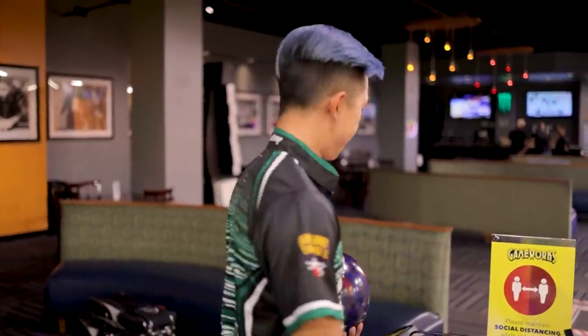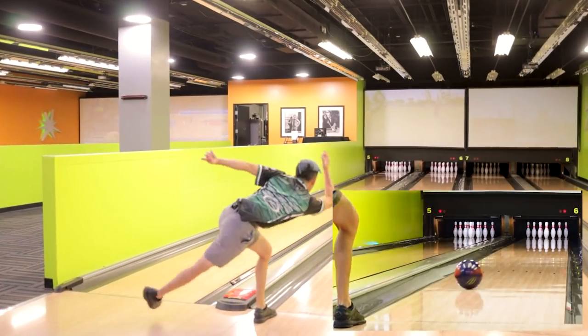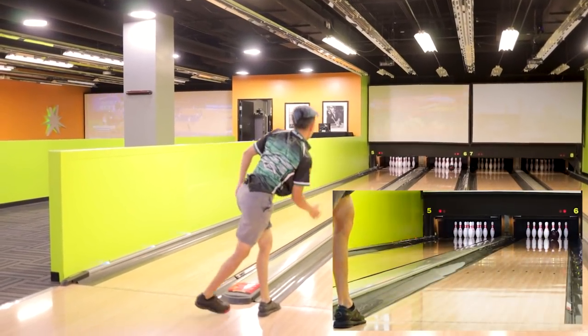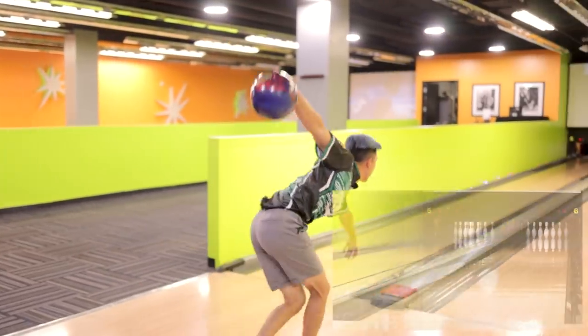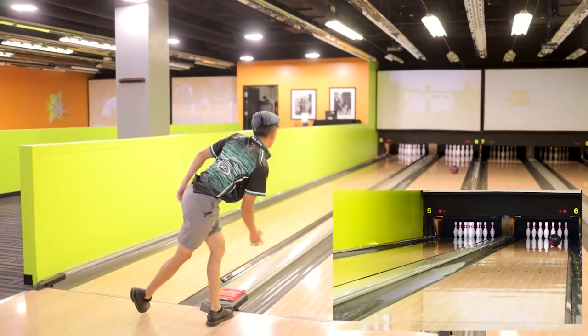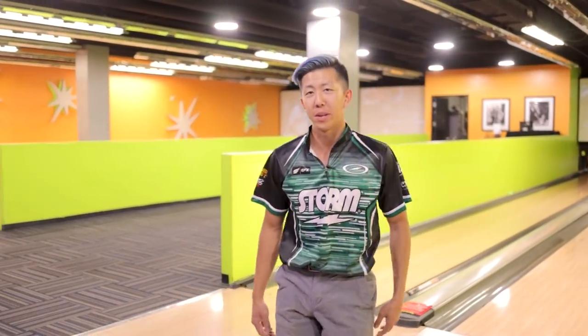Two chamois. People ask me why — it's a secret. If you want to find out why I use two chamois, come check us out on Twitch. Link in the description below. I'm going to play in front of the ball return because Jesse said so. If you want to roll two pins, hire an editor and listen to him — or watch Tommy Jones bowl because he does that a lot.